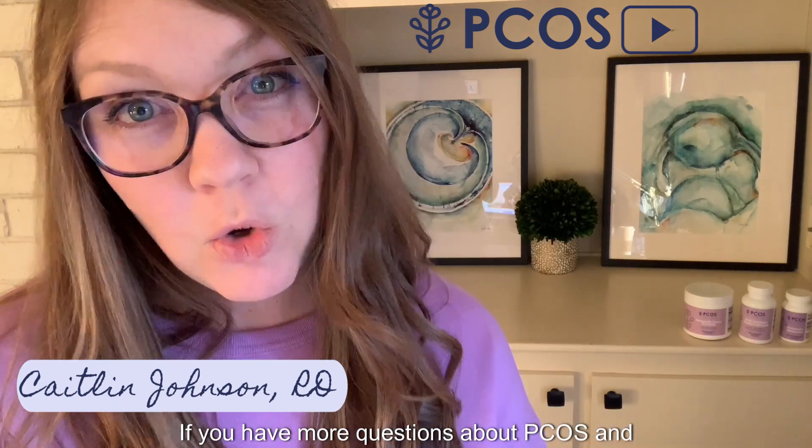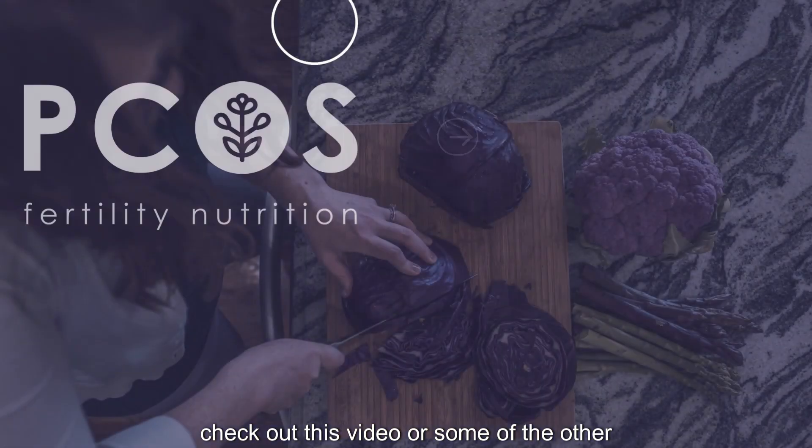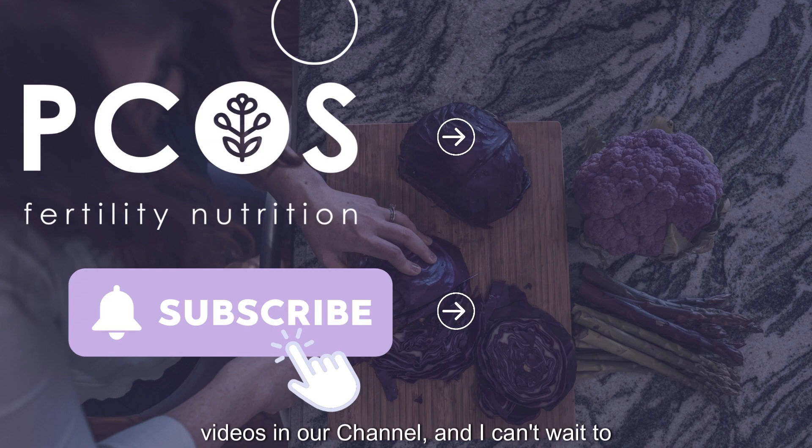If you have more questions about PCOS and want to learn more about ovulation, check out this video or some of the other videos on our channel. I can't wait to see you next time.